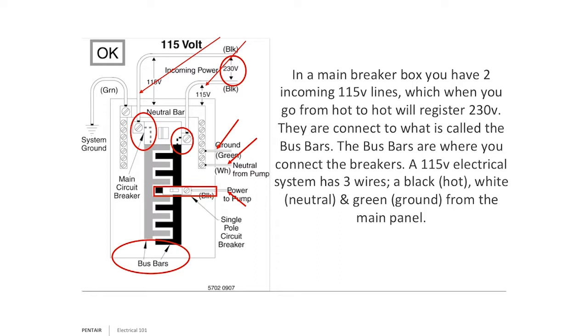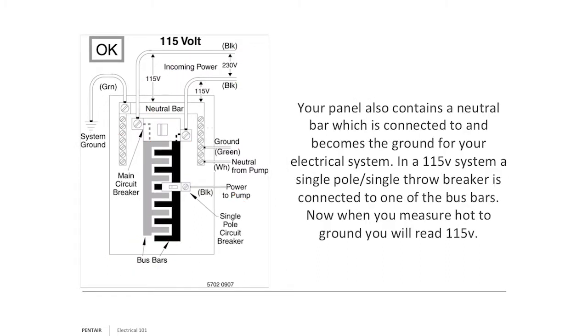In a main box, you should have a neutral bar containing both the ground and neutral wires. In a sub-panel, you should have two separate bars — a neutral bar and a ground bar — both independently wired all the way back to the main power supply. You'll also have your bus bars. The neutral bar is not the same as the bus bar. In a sub-panel, keep them separate: neutral bar back to main, ground bar back to main.